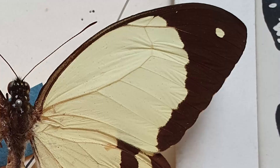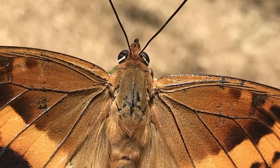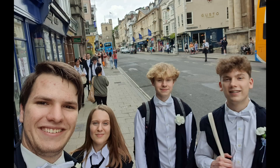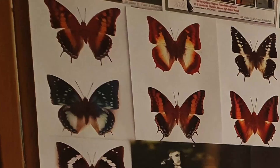Almost a year on, I definitely miss home, its people and its butterflies. But I've also made loads of new memories, great new friends and new discoveries. And of course, my room is decorated with Zimbabwean butterflies.